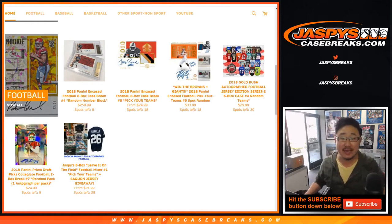Happy Friday, everybody. Joe for Jaspi's CaseBreaks.com coming at you with a two-box break. That break on the far left right there — 2019 Panini Prism Draft Picks Football. Brand new release. It's a two-box random pack break number one.